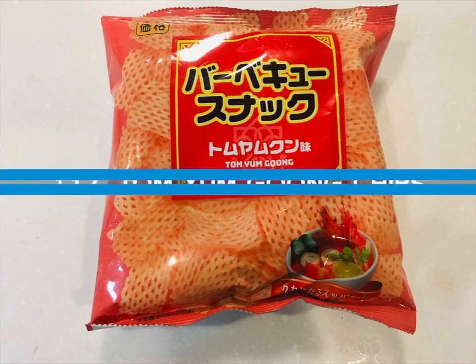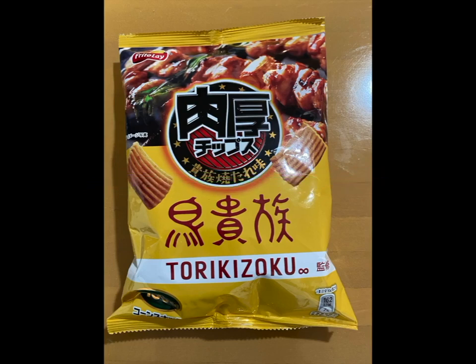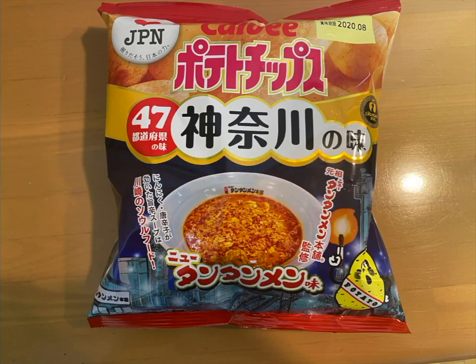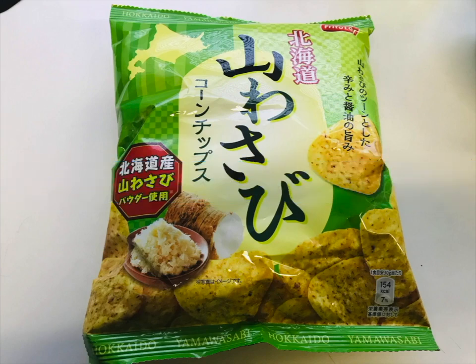Number 117 is the Tom Yum Gong Chips — Thai flavored chips in Japan. Tom signifies a boiling process, Yum refers to Thai and Laos sour and spicy salad. Tom Yum is a popular spicy and sour soup, and that is the same flavor you get with these chips, which uniquely have a barbecue flavor. Number 118 is the Tori Kizuku Yakitori Chips combining a sweet and spicy taste with juicy grilled chicken. These chips have a nice chewy texture. Number 119 is the Tan Tan Men Taste Chips with a highly addictive garlic taste and spicy flavor. Typically the Tan Men Ramen is a noodle soup with vegetables and fried pork. Number 120 is the Yama Wasabi Chips with a strong wasabi aroma. Yama Wasabi is a kind of horseradish grown in Hokkaido, Japan.